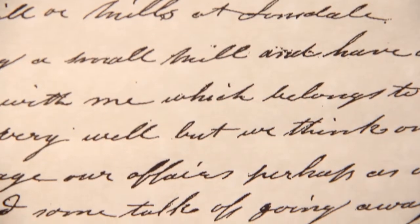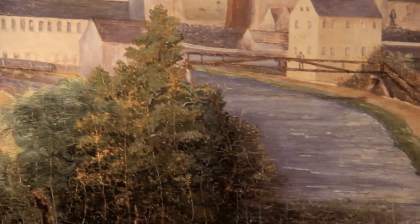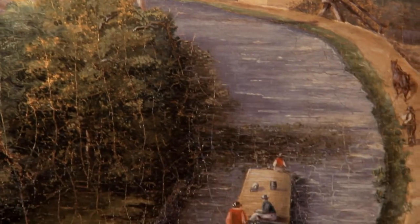But before they start building new mills or building larger mills, they want to do something else first — building some infrastructure, particularly with transportation. So the next thing they work on is the Blackstone Canal.